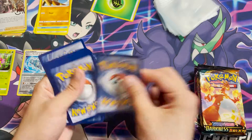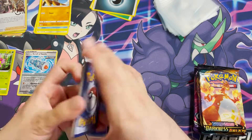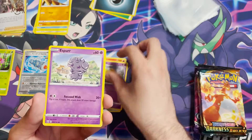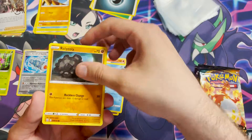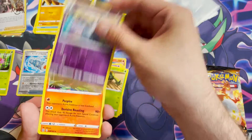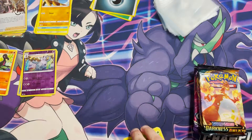Second Battle Styles pack — we have a Picnicker, a Dewblade, Dobble, Esper, Frillish, Rolicoli, Spoink, Cacnea, a Reverse Holo Grumpig, and a Salazzle non-holo.